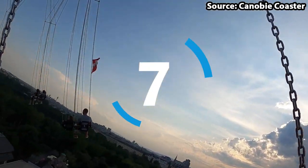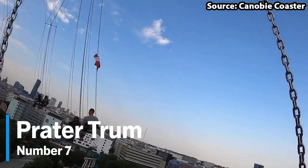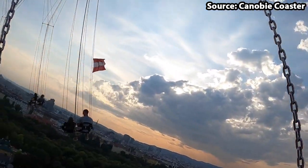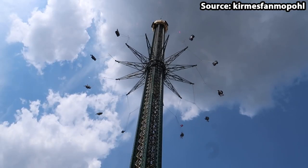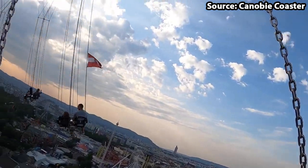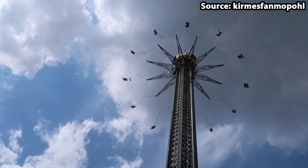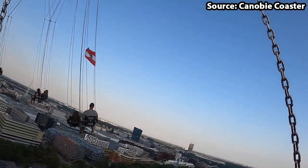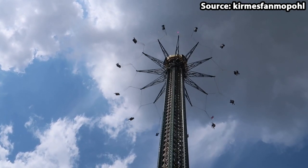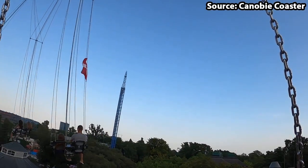If you are scared of heights, skip to number 6 — because for our number 7 spot we have Prater Trum, standing at a height of 170 meters, which is definitely not for the faint of heart. Once you have sat down in your two-person seat and risen to the top of the tower, you will spin around at 60 kilometers per hour for the four-minute duration, making it one of the most intense rides at the park. But if you can ignore that, the views across the park and entire city are absolutely incredible.